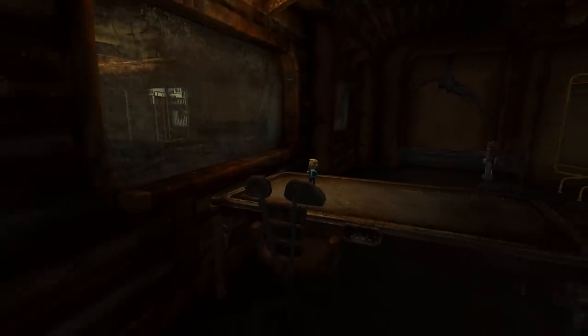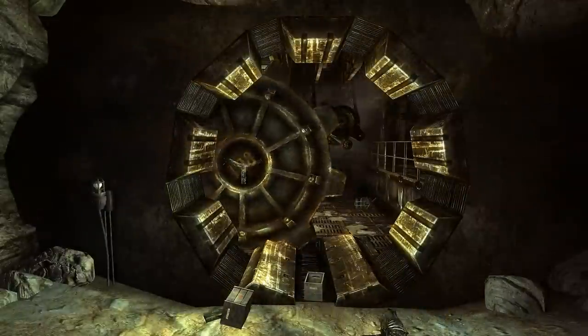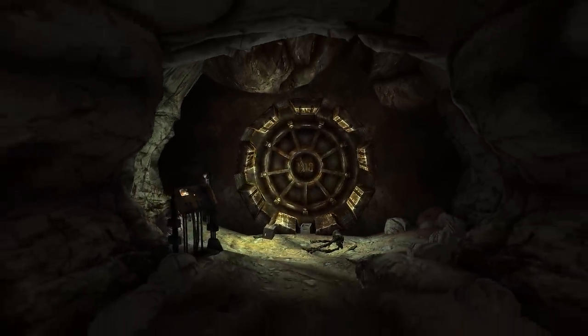Inside Vault 108, you can find a Vault Bobblehead, and you can also find a Nuka-Cola Quantum in the entrance. That's all the info we have on Vault 108. Join me next week as we take a look at Vault 11.